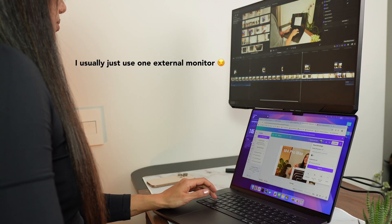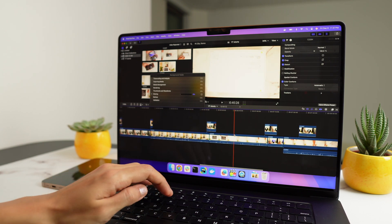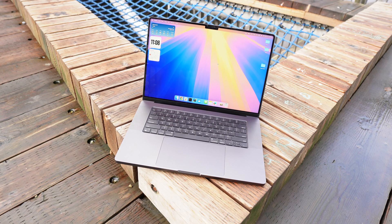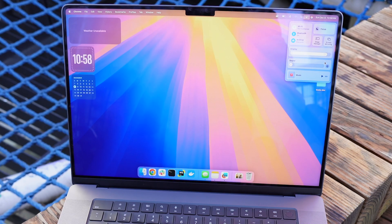With the M4 and M4 Pro you can connect up to two high-resolution displays, but with the M4 Max you can connect up to four external displays — great for multitasking, professional editing, and working with 8K videos or complex 3D content. The display is bright and clear with 1,000 nits of brightness, which is about 400 nits more than the last model, making it easier to see in bright places.